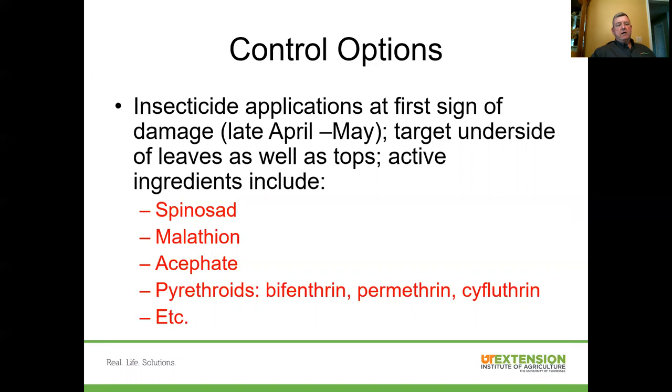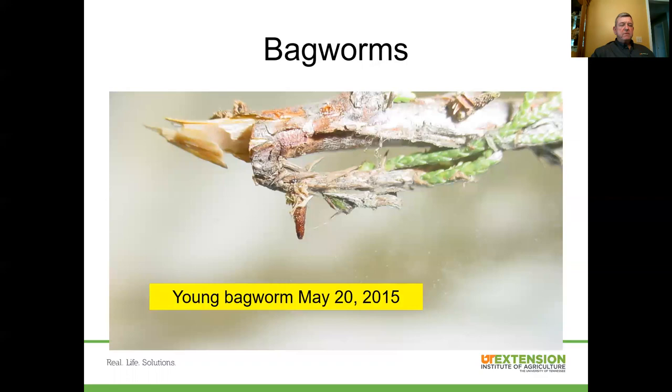Look for insecticides with active ingredients such as spinosad, malathion, acephate, or pyrethroids containing bifenthrin, permethrin, or cyfluthrin. A lot of different insecticides have efficacy against rose slugs.